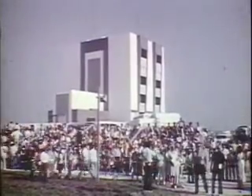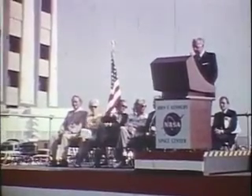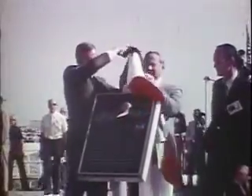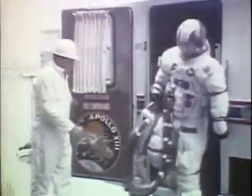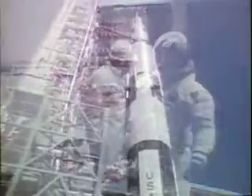Kennedy Space Center, Florida — prime launch site for America's space vehicles. Designated one of our country's historic places at ceremonies attended by the Apollo 11 astronauts, this is where man began his journeys to the surface of the moon.